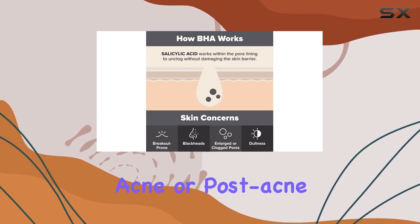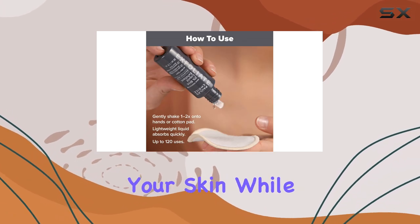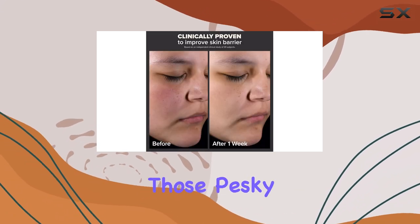If you're someone who deals with acne or post-acne marks, you'll appreciate how this product helps to brighten your skin while also tackling those pesky spots.